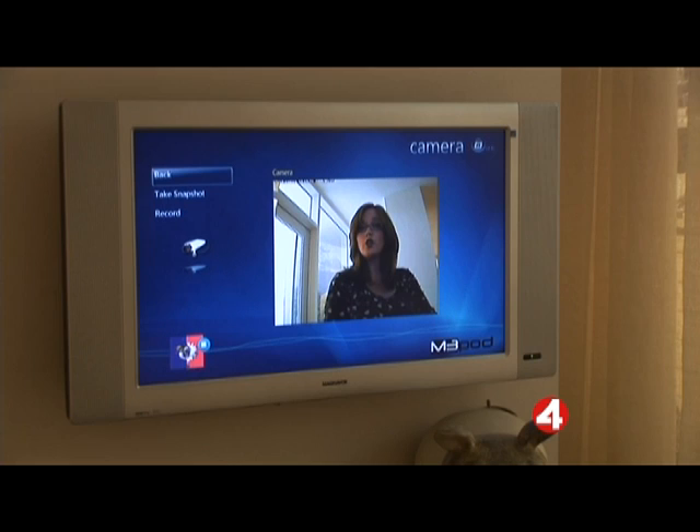You can hook up a camera to the M3 Pod system and watch what's happening — say, in your living room — from the TV in your bedroom or from any computer that's hooked up to the internet, and even from your phone.